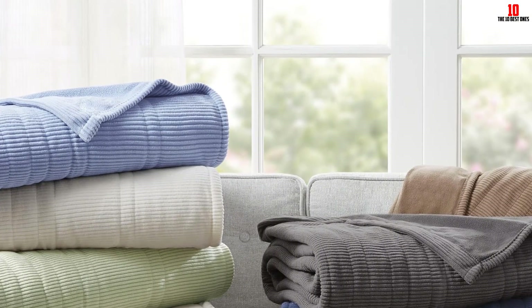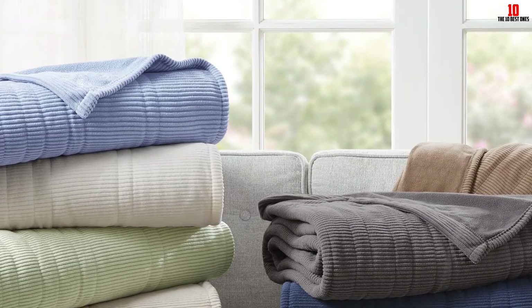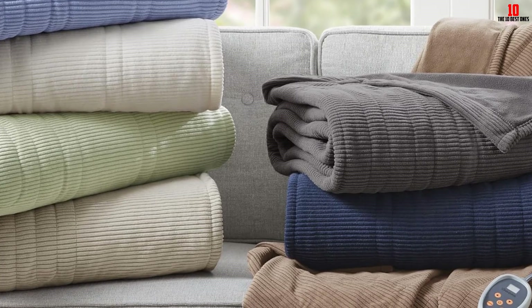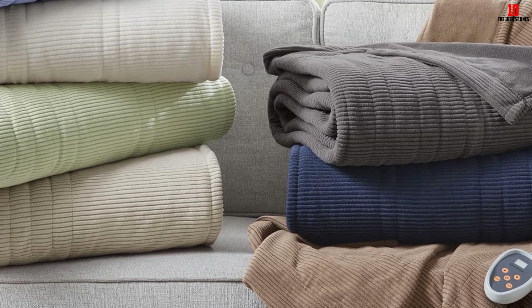The cords of the blanket are not very long. This product also comes with a strict return policy. Moreover, moving the blanket once it is on the bed is hard because it sticks.